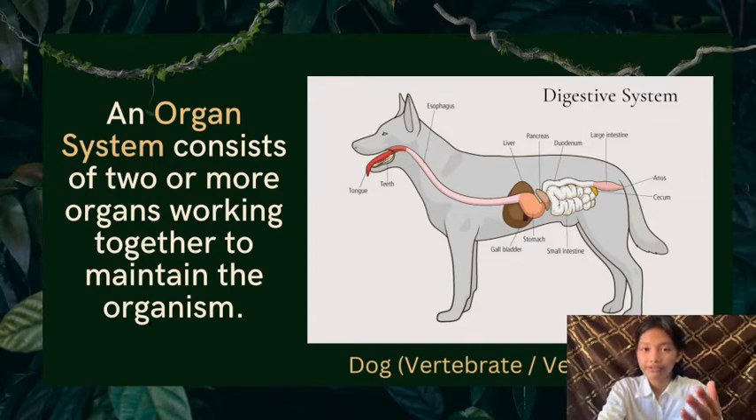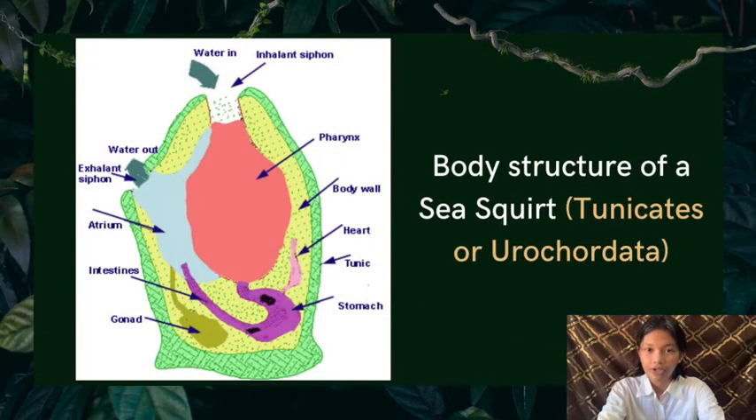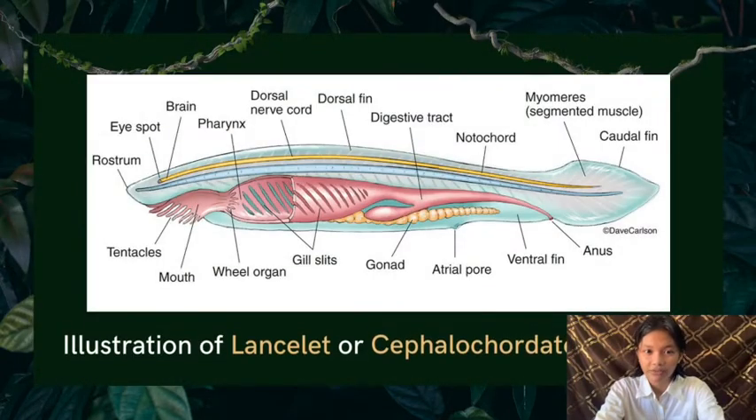We also have here the body structure of a sea squirt, which belongs to the subphylum Urochordata. It also consists of the pharynx, heart, intestines, gonads, and stomach. Lastly, we have here the illustration of a cephalochordate structure, which, as we can see, has organs that make up the digestive and respiratory system.